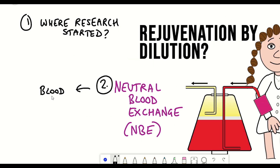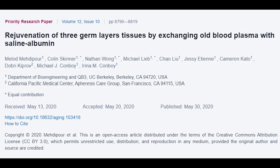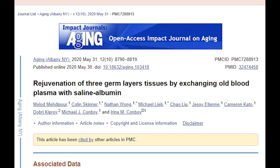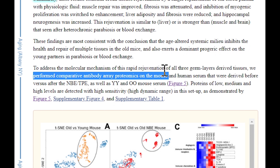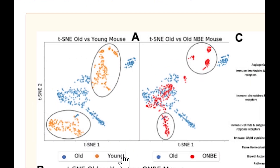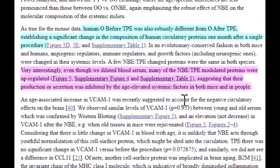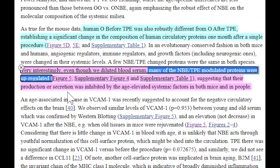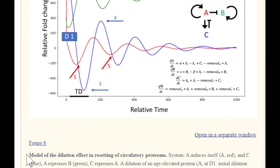What I find more interesting than the phenotypic data is examining results that try to answer how these effects are being mediated. At the end of the first study, they performed a proteomic array to assess different proteins in mouse serum before and after NBE treatment. The profile of proteins in old NBE mice showed similarities to a young mouse profile compared to old mouse controls. Most striking is that old mice that underwent NBE showed an increase in levels of several proteins — suggesting upregulation — which may at first seem counterintuitive given that you've removed some plasma and replaced it with albumin.